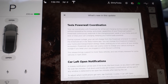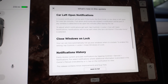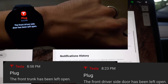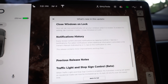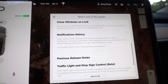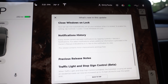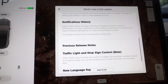Car left open notifications: basically if you leave a door, trunk, or frunk open, or if the car is locked with a window open, the car will notify you after 10 minutes. I'll throw up a screenshot of what that looks like — it sends a notification to the app on your phone. Close windows on lock: your car will now automatically roll up all your windows when the car is locked. I hadn't really thought about that, but if you park with windows down, when the car locks it'll automatically roll them up.